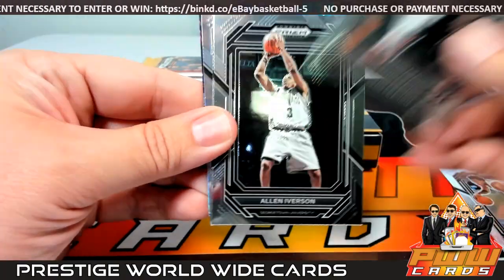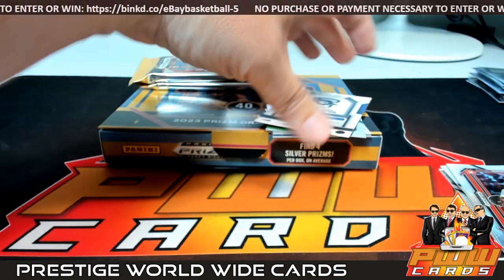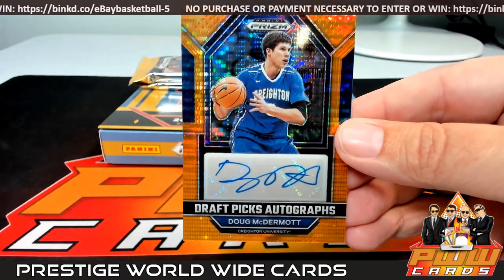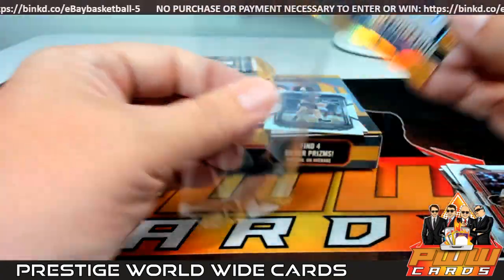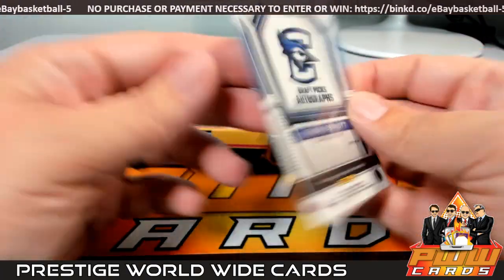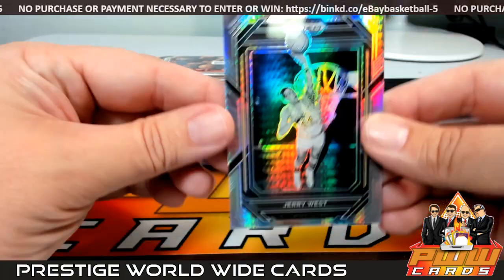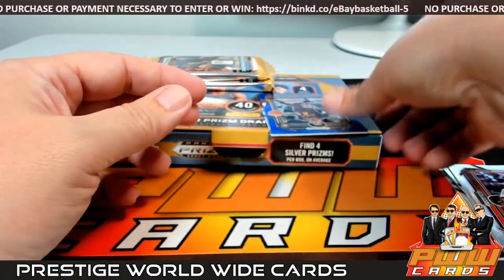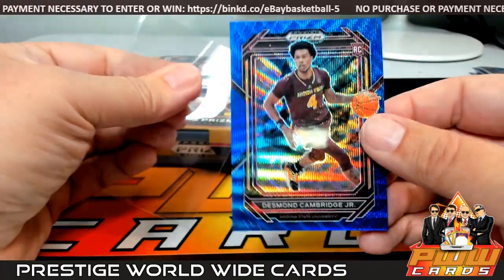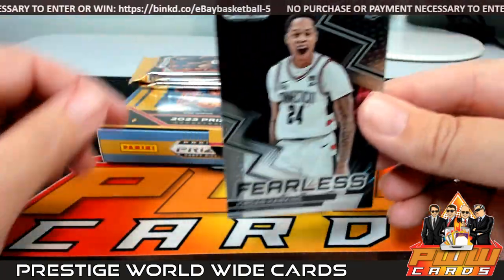Pack 2, Box 4. Scotty Barnes, Bryce, Allen Iverson, Keegan Murray, Turquavian Smith. Then how about this — Dougie McBuckets, Doug McDermott Draft Picks Autograph with the Pulsar — going out to the Spurs, 47 out of 49. Congrats on that. Donovan Klingan Silver Prism, Jerry West on the Hyper. Then a Desmond Cambridge Jr. Blue Wave Prism going to the non-team spot, numbered to 249. And a Jordan Hawkins base Fearless.